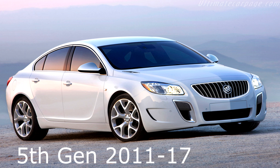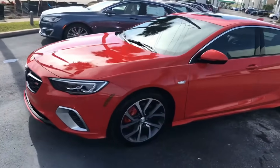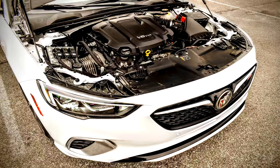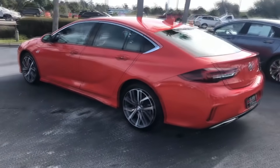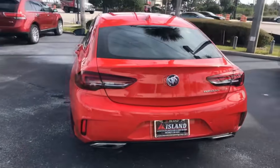The fifth gen GS is also forgotten, but I feel the sixth gen is even more so. The Buick Regal GS is the sportiest version of the Regal mid-sized sedan. It came equipped with a turbocharged 3.6-liter V6 engine producing 310 horsepower and 282 pound-feet of torque, with a 0-60 time of just 5.4 seconds. The Regal GS features a sport-tuned suspension, Brembo brakes, and all-wheel drive.